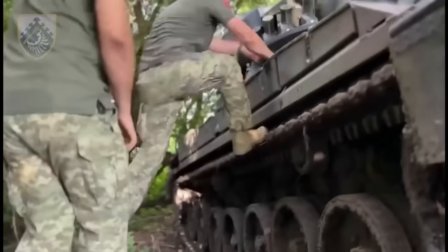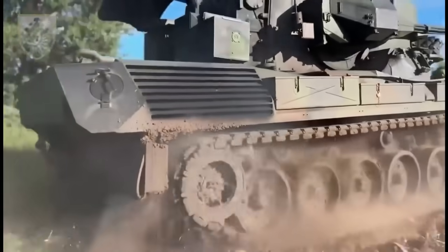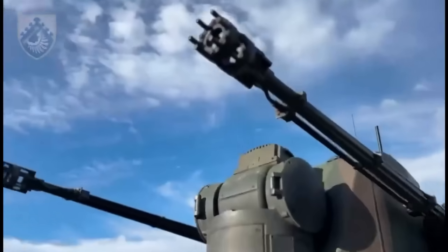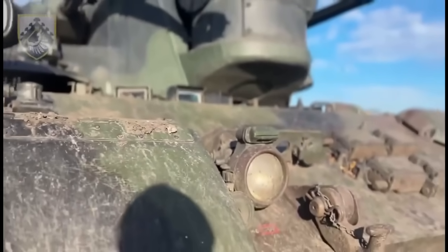The Flakpanzer Gepard is a Cold War legend still proving its worth. Armed with twin 35mm Oerlikon cannons and radar-guided targeting, it's a nightmare for aerial threats. Ukraine's use of Gepards against Russian drones has turned this aging beast into a frontline hero once again.